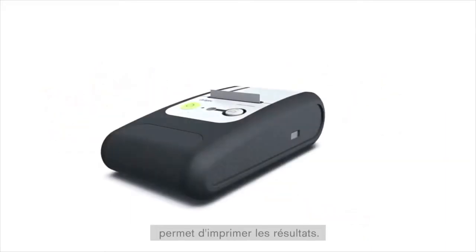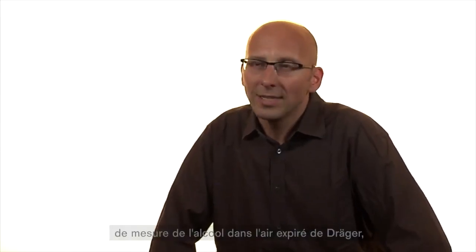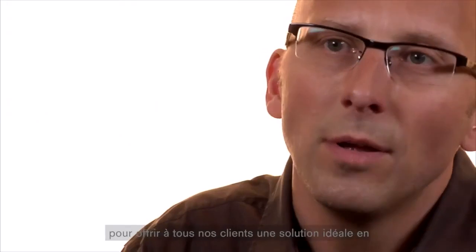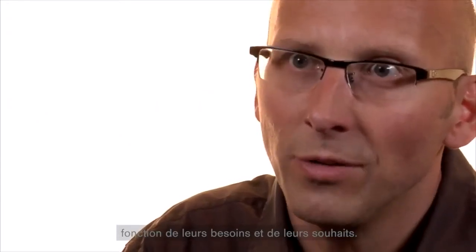Mit dem Dräger Mobile Printer können wir die Ergebnisse ausdrucken lassen. Das funktioniert auch mit den Atemalkoholmessgeräten von Dräger, sodass wir letztendlich wirklich Systemanbieter sind und eine gesamte ganzheitliche Lösung präsentieren können. Wir können verschiedenste Konfigurationen damit machen, um allen Kunden auf ihre eigenen Anforderungen und Wünsche eine ideale Lösung bieten zu können.